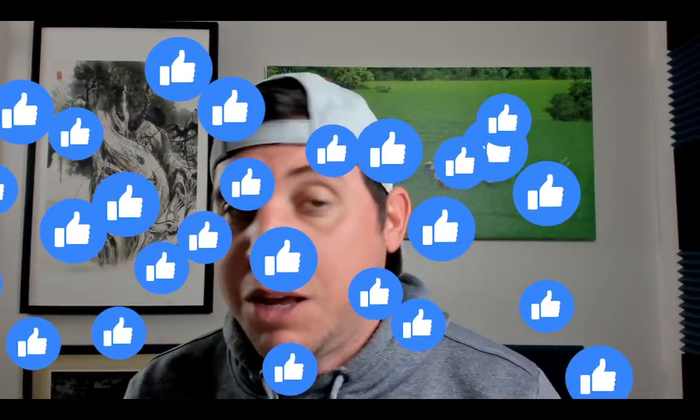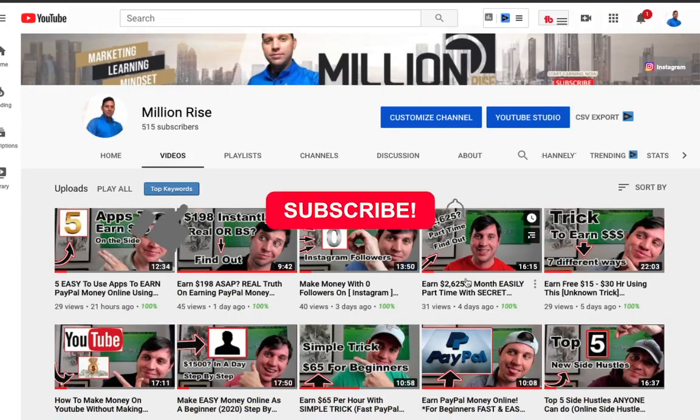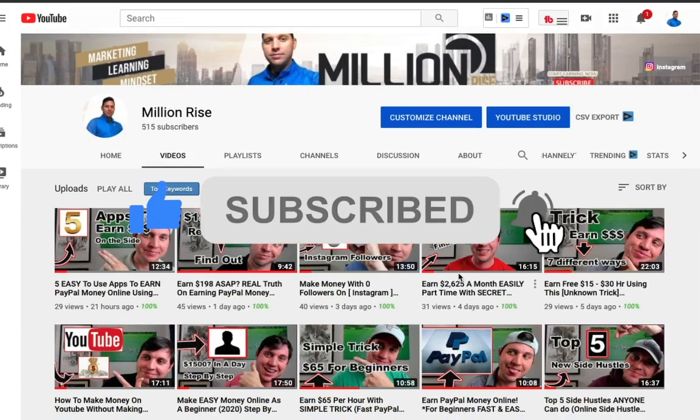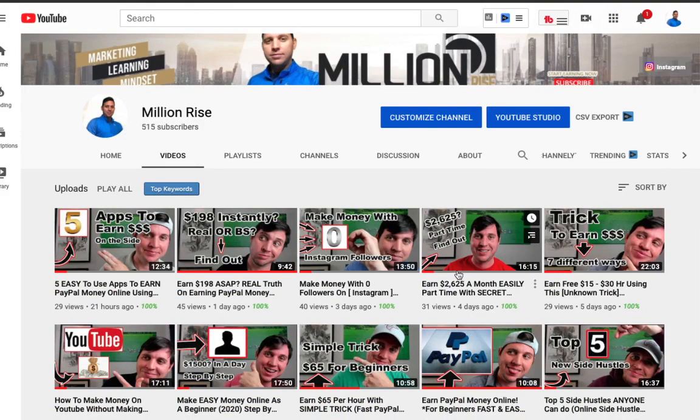I hope you guys enjoyed this video. Smash that like button and let me know what you think. Let me know if you've ever taken photographs or used any of these sites to sell your photos — comment down below so others can learn from your experience. Be sure to subscribe to my Million Rise channel where I'm putting out daily videos. Hit that notification bell so you can get a new video every single day learning different strategies and ways to start making money online. Until the next video, I'm LeVan, aka Million Rise — have a fantastic day.